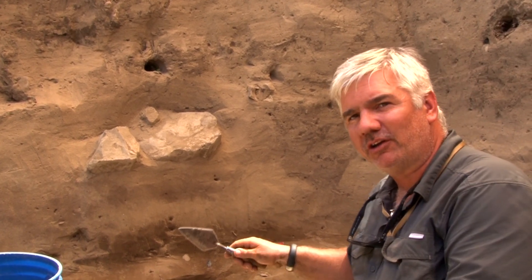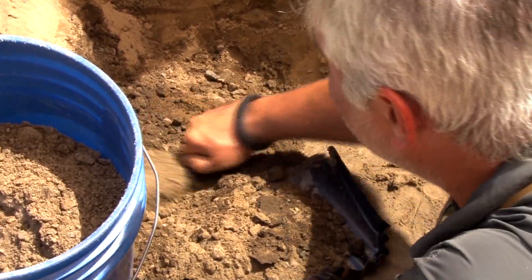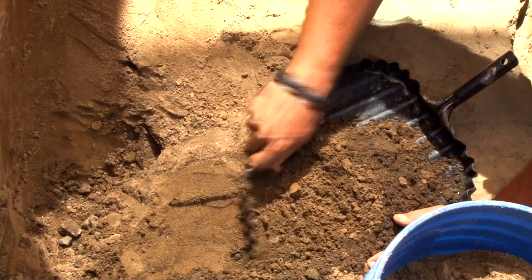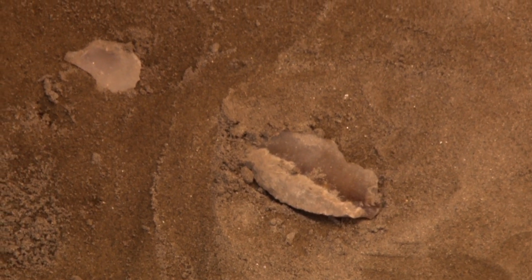With my trowel and dustpan, I worked to remove the fill material from the 60s and 70s on top, removing it away from undisturbed sediments. In the process of this, I started to see some flakes, which got me thinking I should probably be very careful.